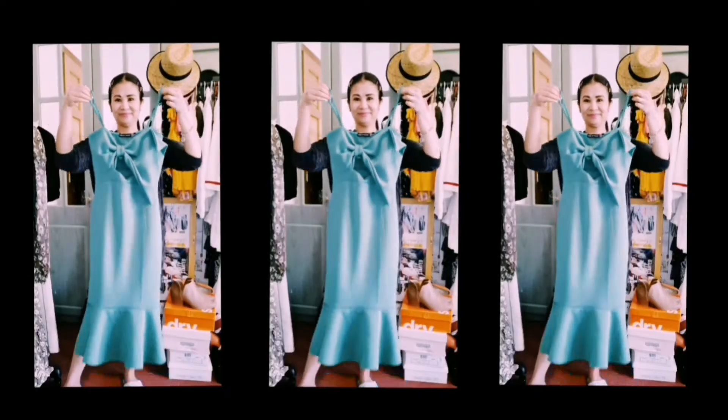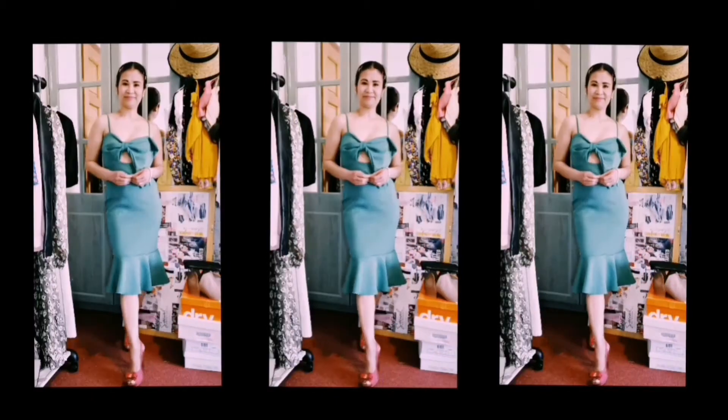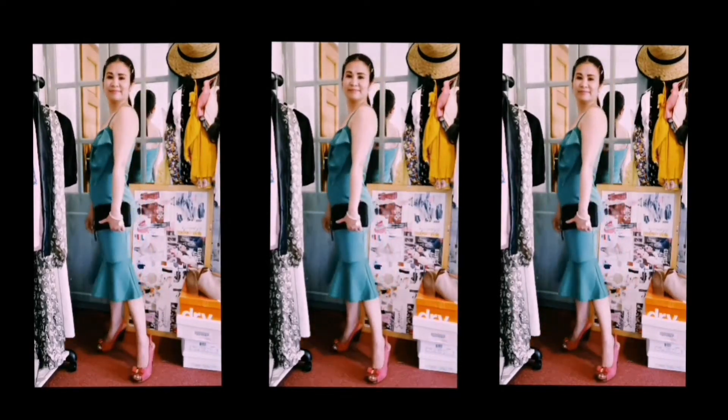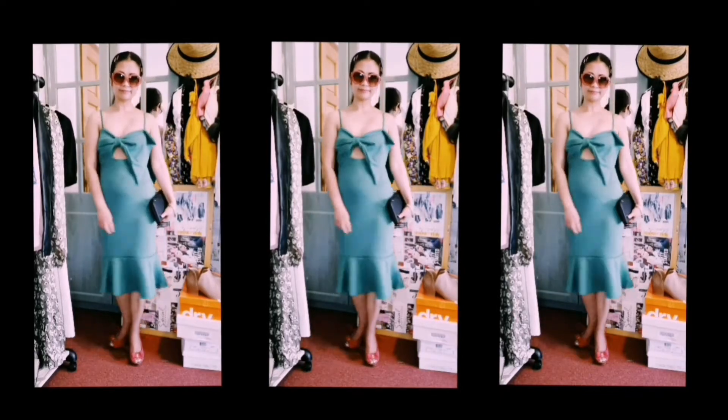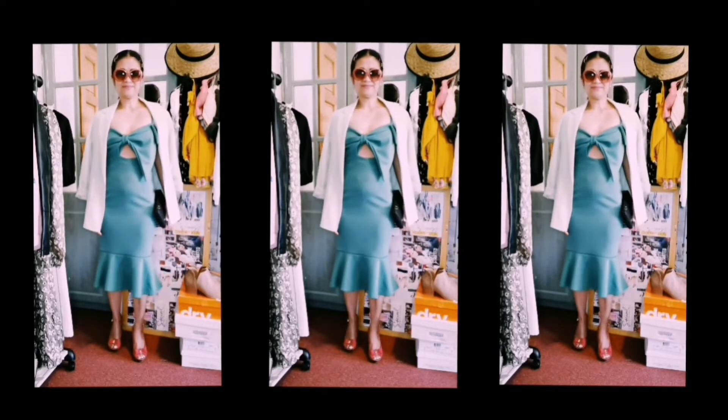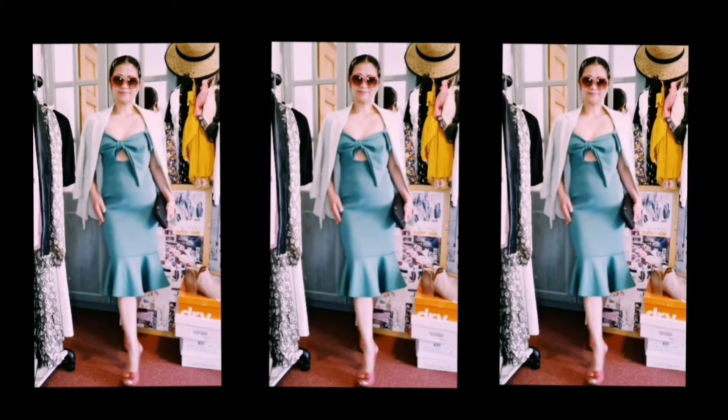It's a beautiful dress — even if you're going out for a girly night out or a party, this is very beautiful. It really flatters the body. Let me show you how I'm going to style it for you today.